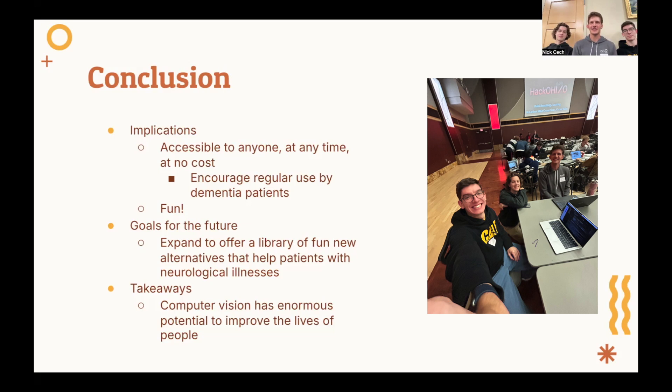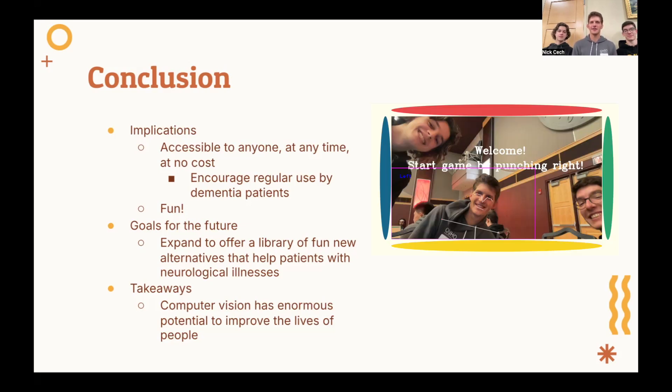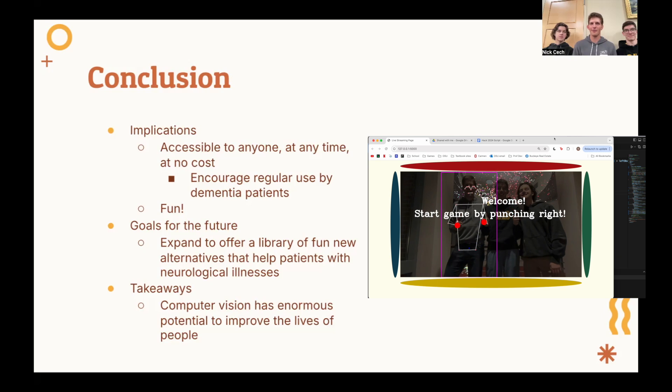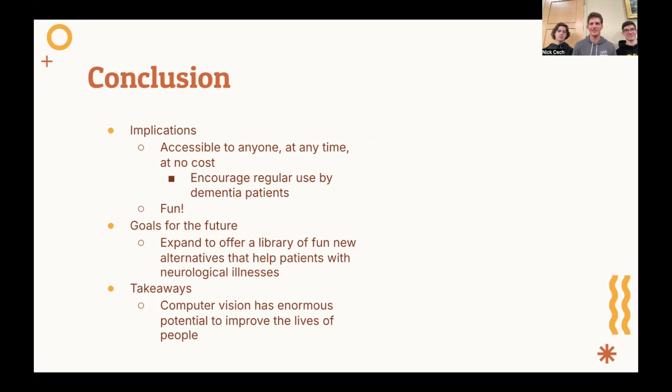We are proud of this project, as it provides a service that is accessible to anyone, at any time, at no cost. It helps users stay healthy, and it's actually pretty fun. We hope this will encourage users to regularly use the program. In the future, we would enjoy expanding the website to include a variety of other fun, interactive, and creative games that offer a digital alternative for treatments to patients with neurological diseases. Our project is just one of the many applications of computer vision. We believe it has great potential to improve users' lives through its applications in healthcare, and we are excited to see how this technology develops. Thank you!